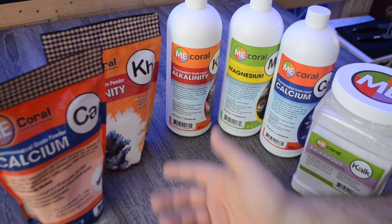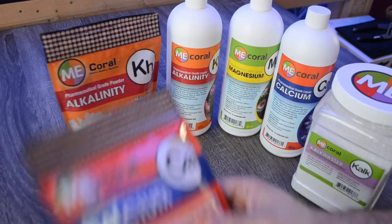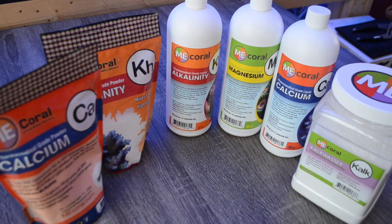One thing you might want to do: the first time you buy calcium, alkalinity, and magnesium, buy the one-gallon jugs. Then after that, buy the refill packets and fill them back up. That's always an option you can do as well.